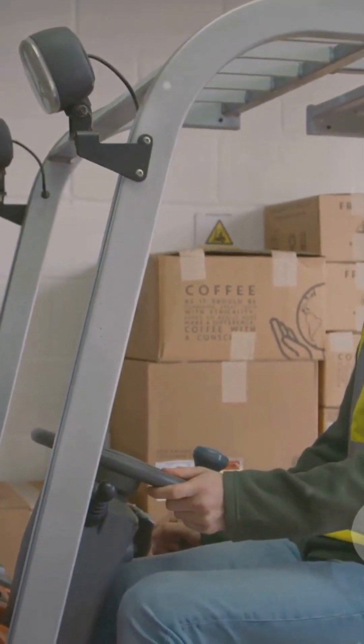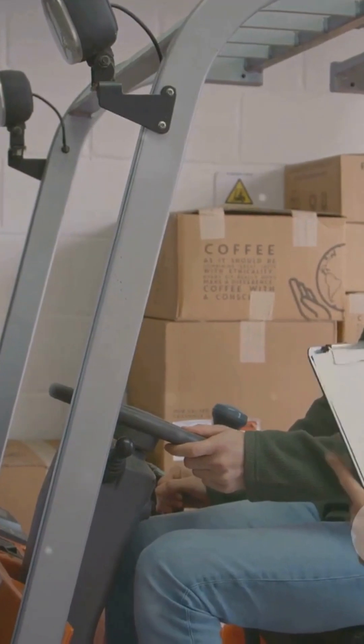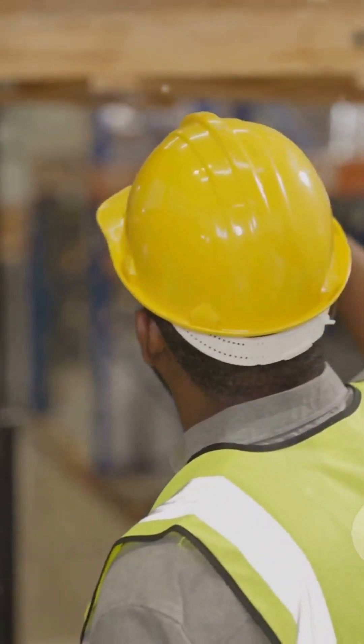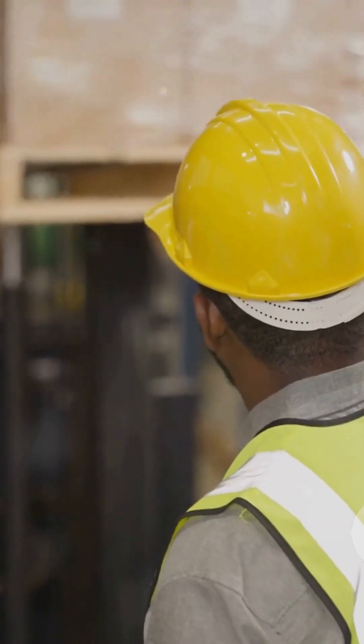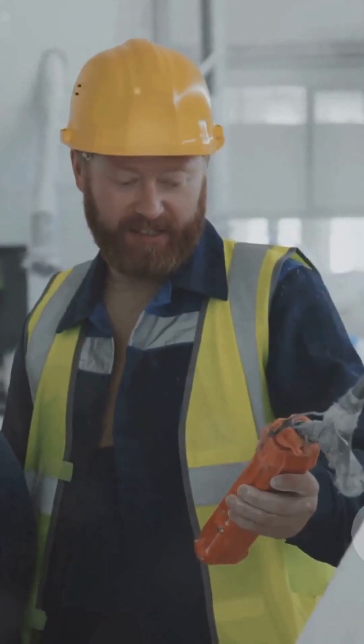Fourthly, maintain good communication with your team members during lifting and carrying tasks. Clear and effective communication can prevent a lot of mishaps. Lastly, attend training sessions regularly. Knowledge is power, and the more you know about safe manual handling practices and the proper use of mechanical aids, the safer you'll be.